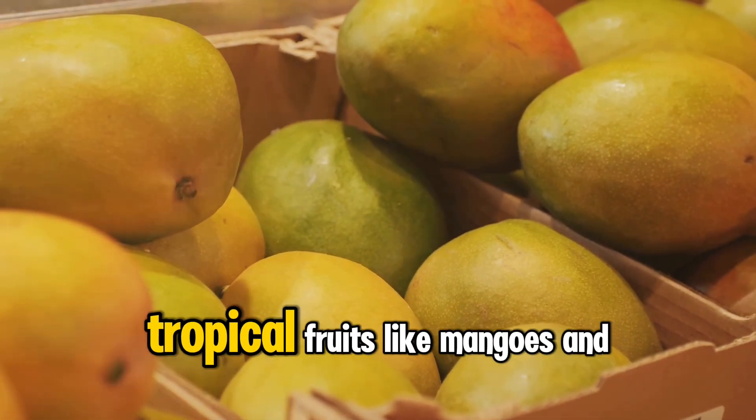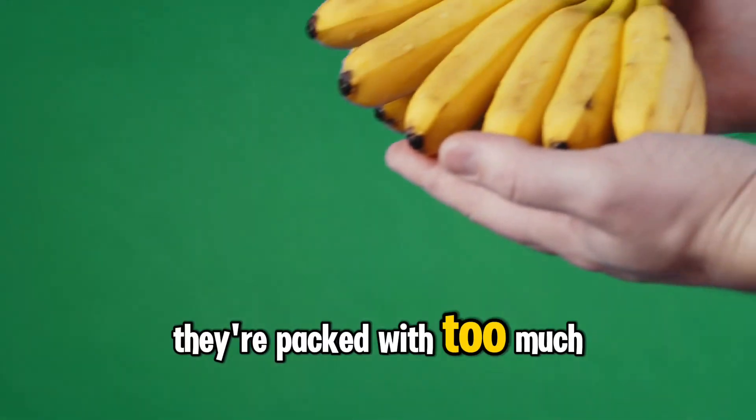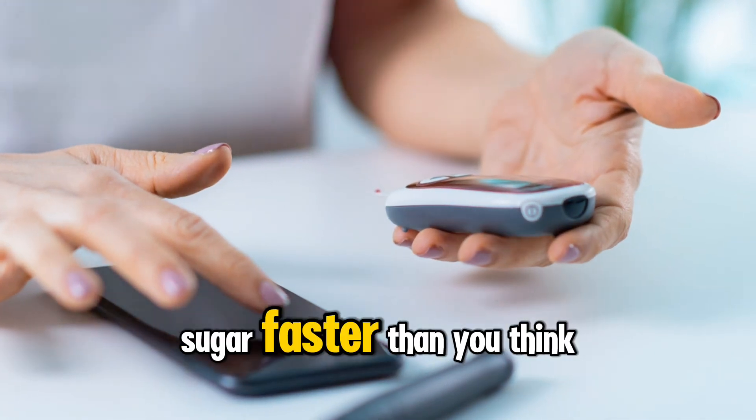And the ones to avoid — ripened tropical fruits like mangoes and pineapples are a no-go. They're packed with too much sugar. Grapes and bananas are also on the watch list. They can spike your blood sugar faster than you think.